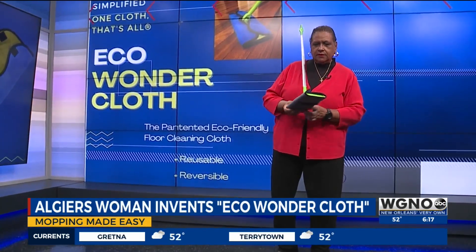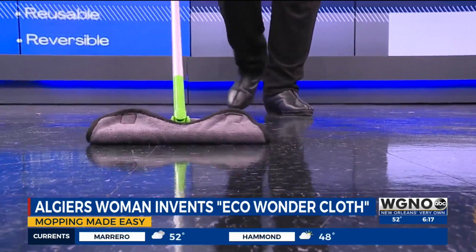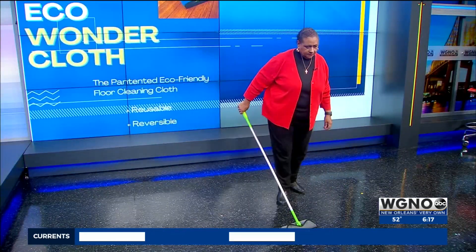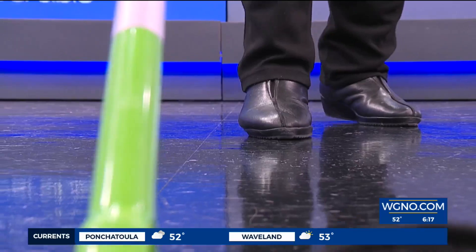72-year-old Shelly Thomas likes her floors clean and spotless, but she struggles with those disposable sheets which never seem to want to stay on her mop. Every time she would put it in those holes, it would constantly come off and she'd have to keep putting it back in.